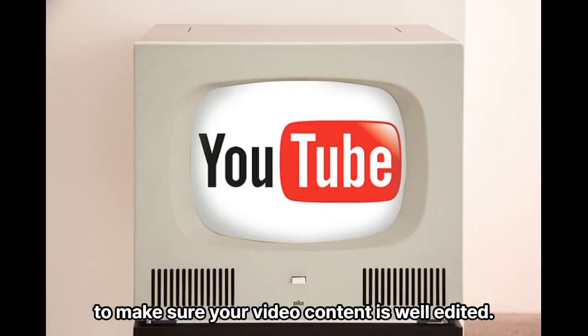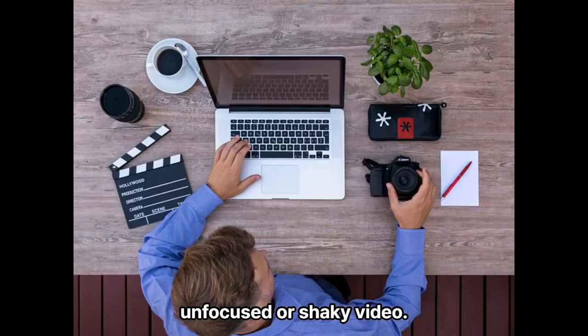Tip 2: Make sure your video content is well edited. There's nothing worse than a choppy, unfocused, or shaky video.